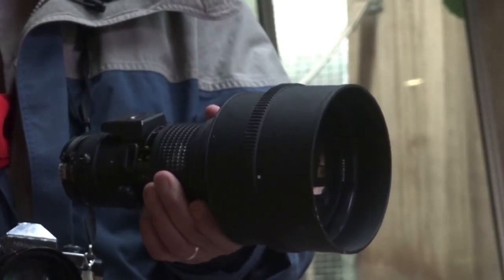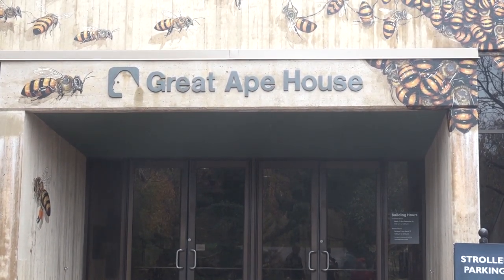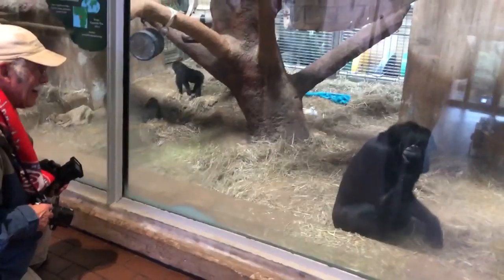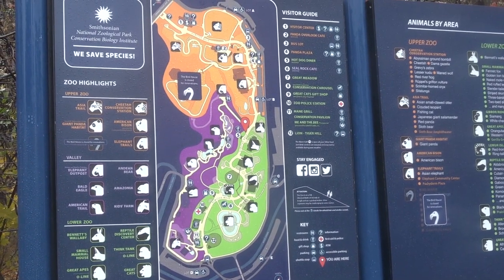Every time I come to the zoo, I bring a lot of black and white film, and I bring a variety of lenses, and my old film cameras. Usually I bring one or two, but they're very, very heavy. Today I've taken almost one roll of film in my first hour here. I decided to start in the Great Apes house because it's raining, so it's nice and warm and cozy in here. Later I'll go outside to see the seals and the lions and some of the other outdoor exhibits.